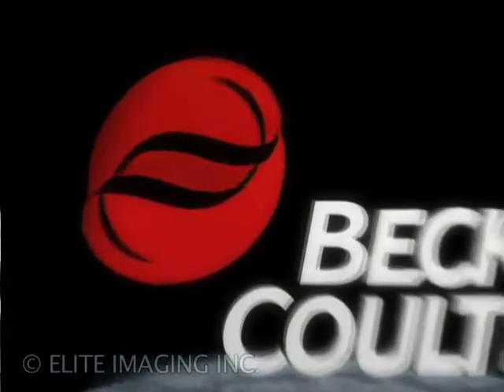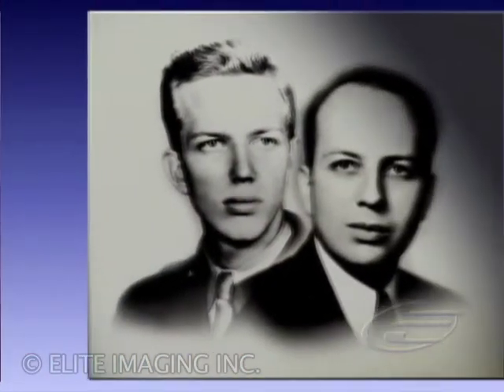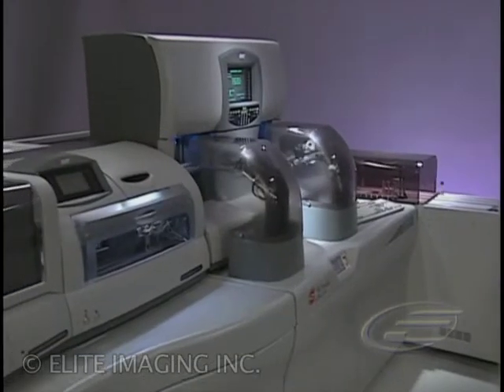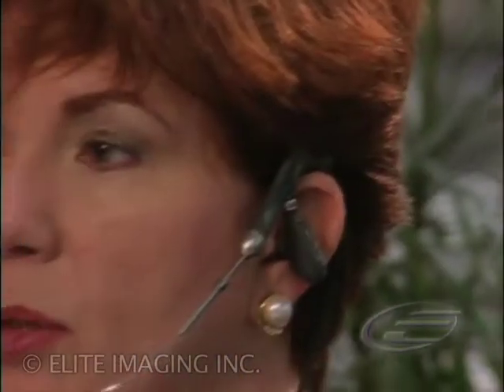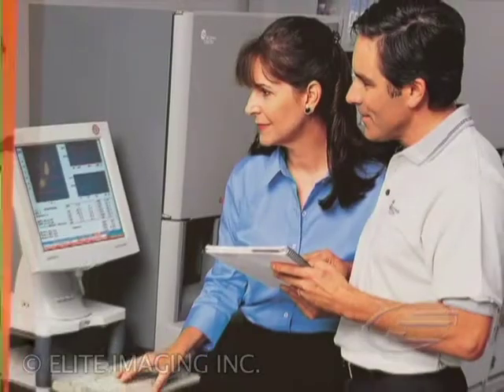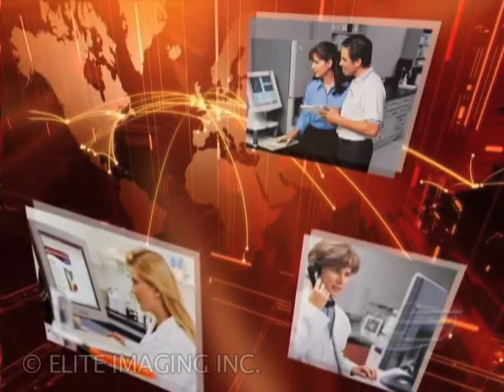What does it take to be an industry leader? Start with a robust tradition of innovation and achievement. Add a continuing commitment to pioneer new technology. Then support cutting-edge products with unparalleled customer service. That formula is how we at Beckman Coulter have earned our position as the global leader in blood cell analysis.